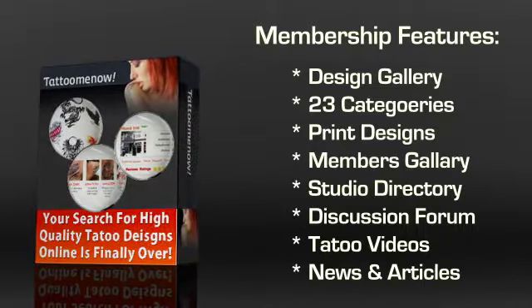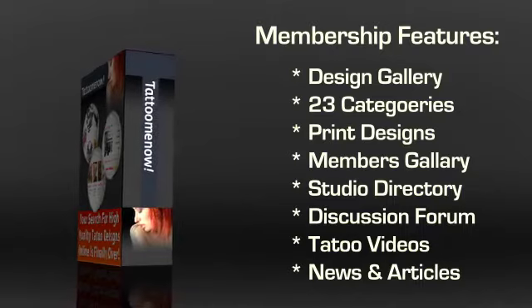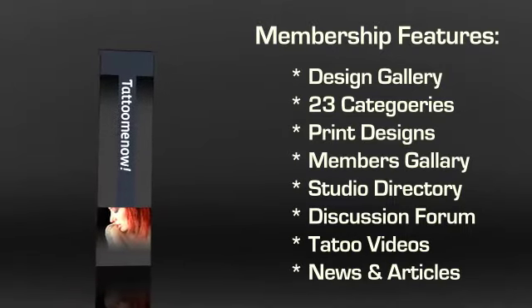If you are unsure about the tattoo design that you have selected, you can ask other members for their opinion. The discussion forum is the place to go for advice from users and experts regarding your tattoo.